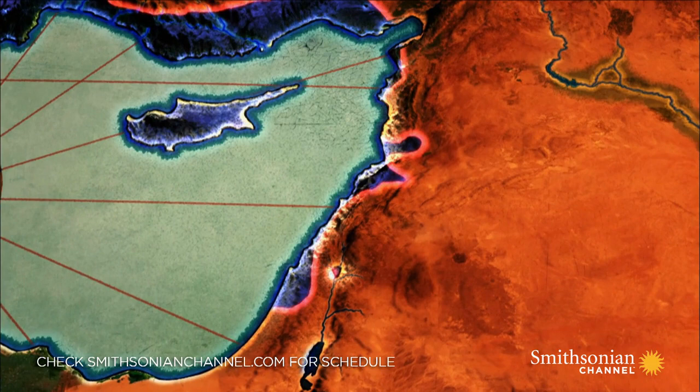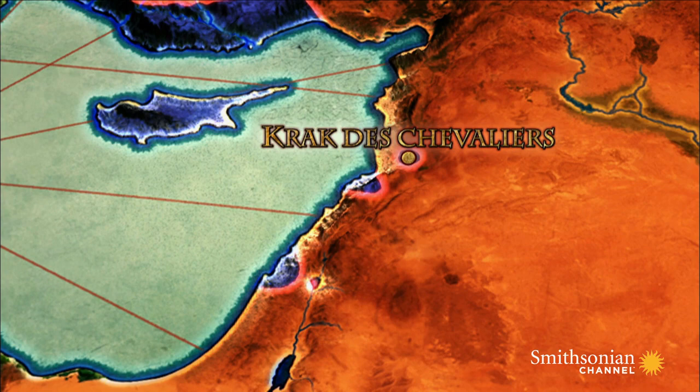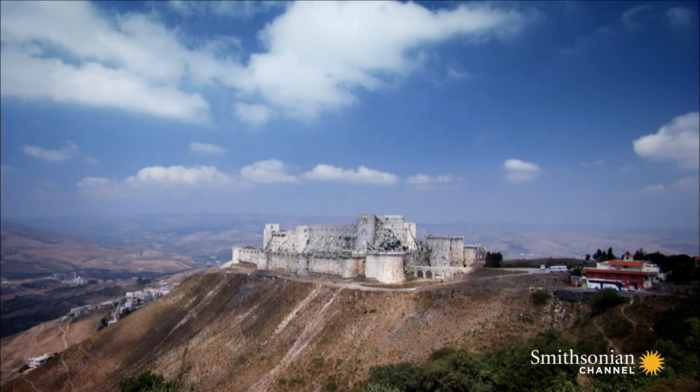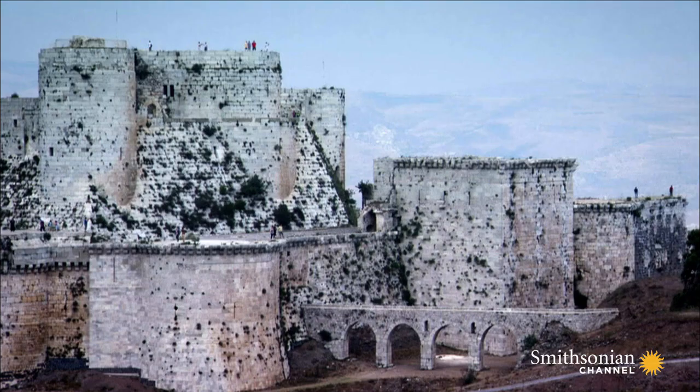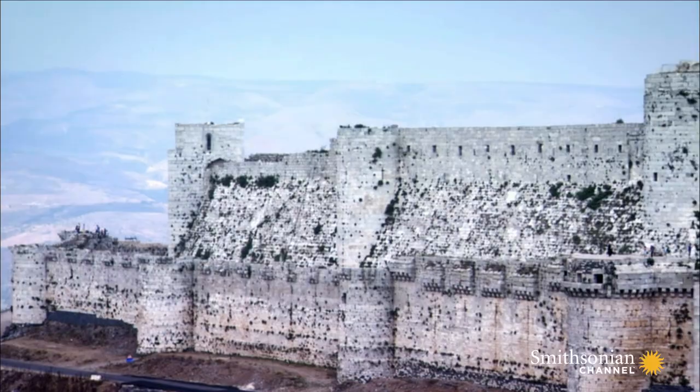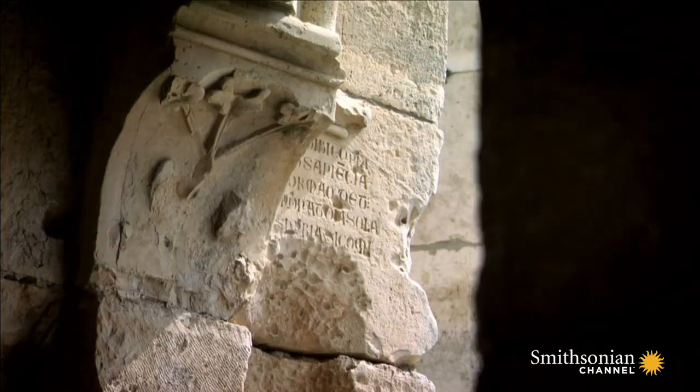By the end of the 13th century, Muslim forces had all but rid the Middle East of Christian armies until only one crusader fortress remained. Towering over the Syrian plains from the top of a 2,000-foot ridge, Crac des Chevaliers was the last bastion for the most powerful Christian force in the crusader kingdom: the Knights Hospitaller.